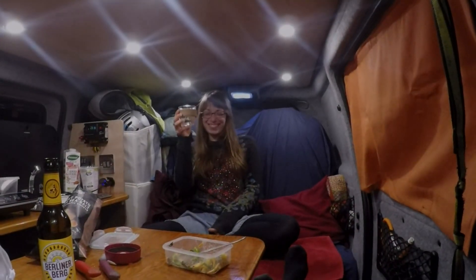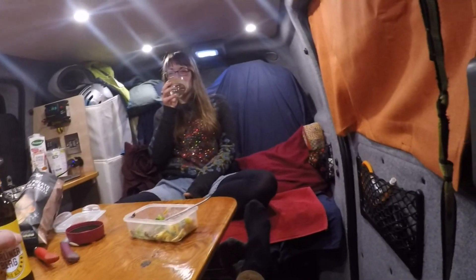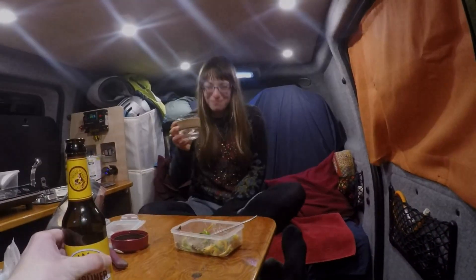Here we are. First evening in the van. Cheers!